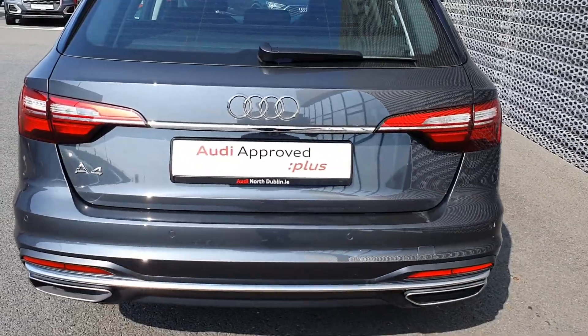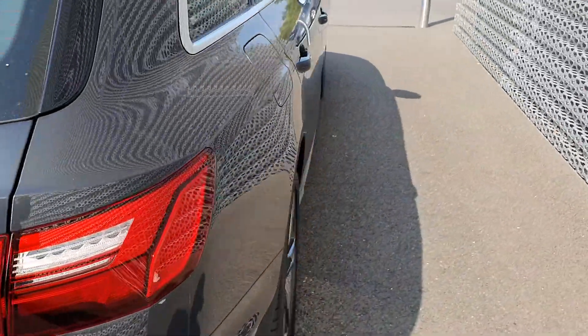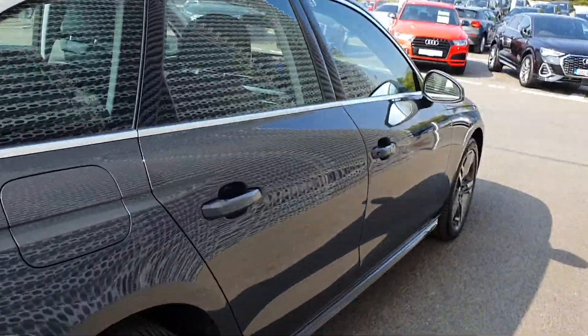The car actually comes as standard with a reversing camera and front and rear parking sensors, which is a very nice touch.